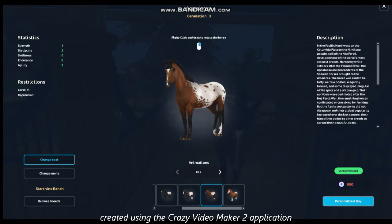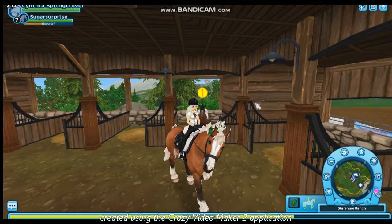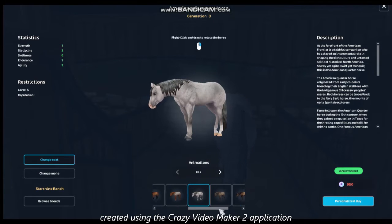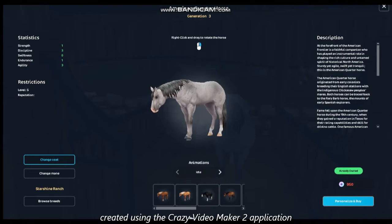Now the only coat color you're not going to see here is that blue-colored Appaloosa that is on the Star Stable Horses app — you're not going to see that on here. Same thing with the American Quarter Horse: all you would have to do is click it and you will see all the other coat variations at the bottom.